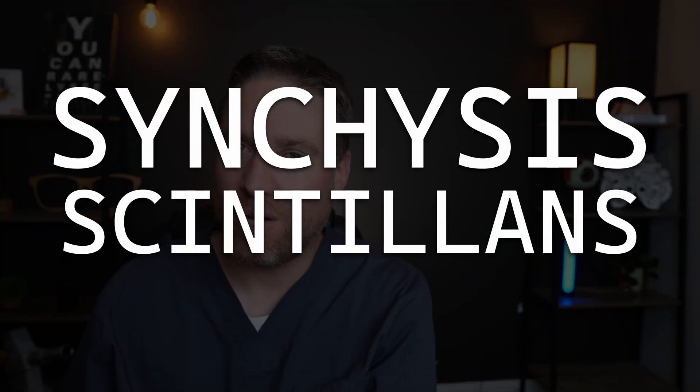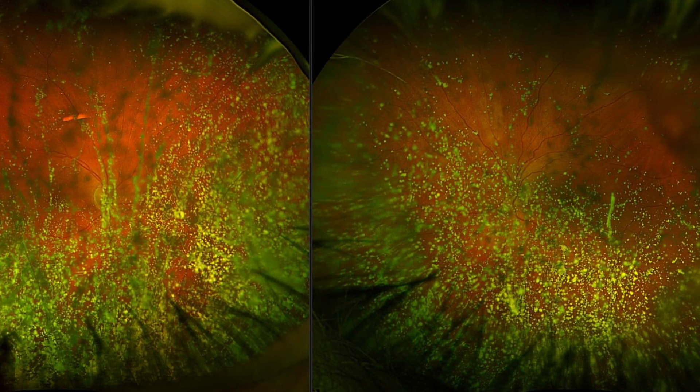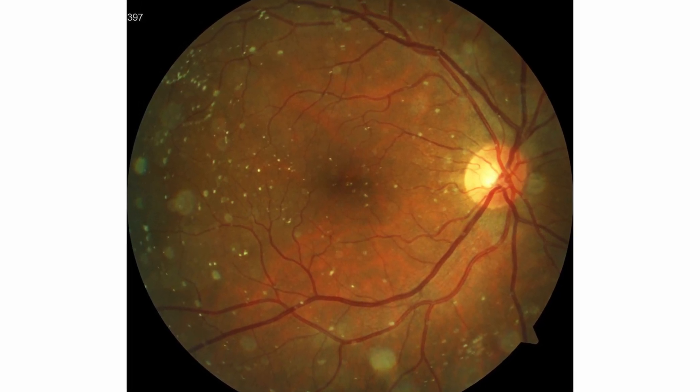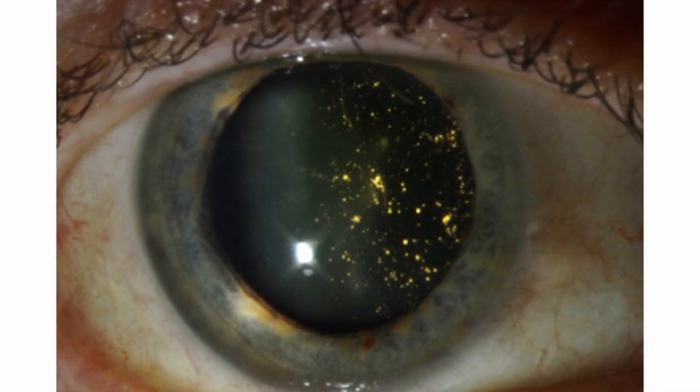Synchesis scintillans is a little bit different, but also similar. It's a little bit more rare than asteroid hyalosis, and it can typically be found in a younger population — maybe in the 30s and 40s — and this can commonly be found bilateral; you'll find it in both eyes, though there might be one eye with a slightly more prominent presentation. These particles are made up of pretty much pure cholesterol — cholesterol floaters in the eye — and they are also shiny and reflective, but more gold. It almost looks like flakes of gold in someone's eye, and like asteroid hyalosis, it can be stunning to look at through the microscope.